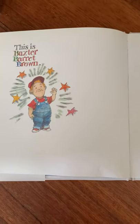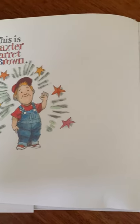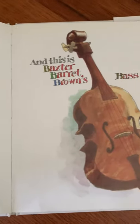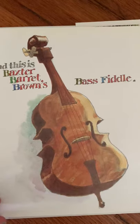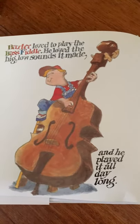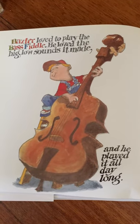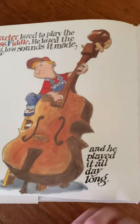This is Baxter Barrett Brown. This is Baxter Barrett Brown's Bass Fiddle. Baxter loved to play the bass fiddle. He loved the big, loud sounds it made, and he played it all day long.